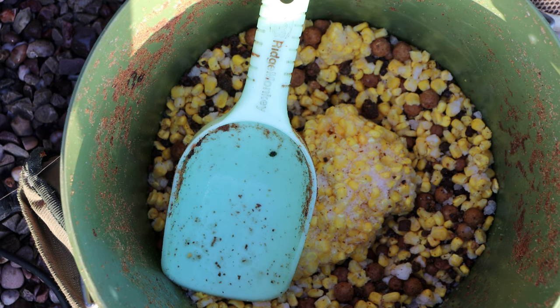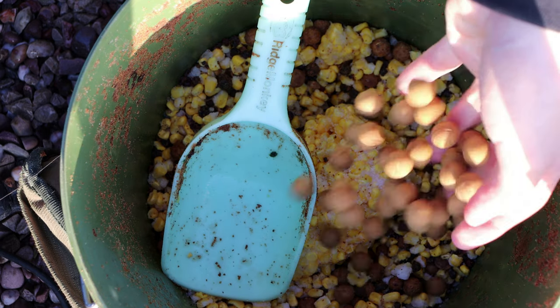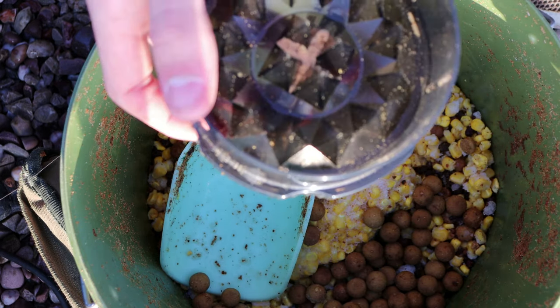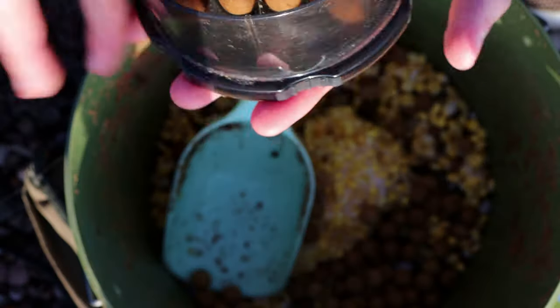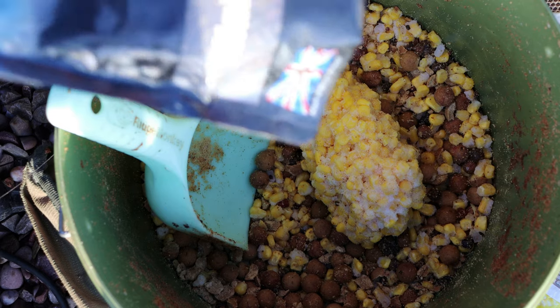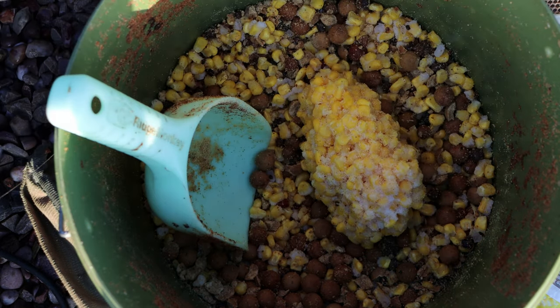I'm going to crush up some marine zest boilies into the mix. There's already a bit of boilies and stuff in it from old sessions — the bucket has a bit left in it still, so I may as well use it because it's not gone bad. Let's get my marine zest boilies — I'll put a couple of full ones in, probably two handfuls, and then two handfuls crushed. I've also got some mini pellets here.